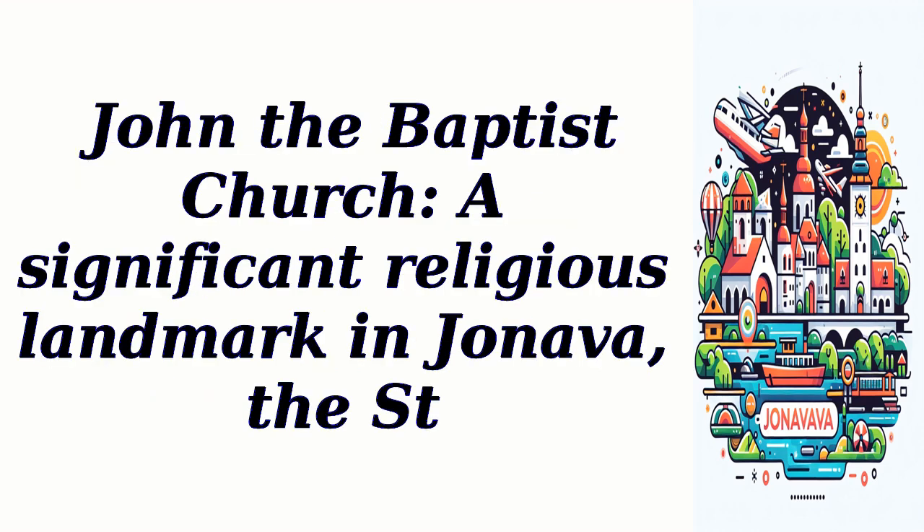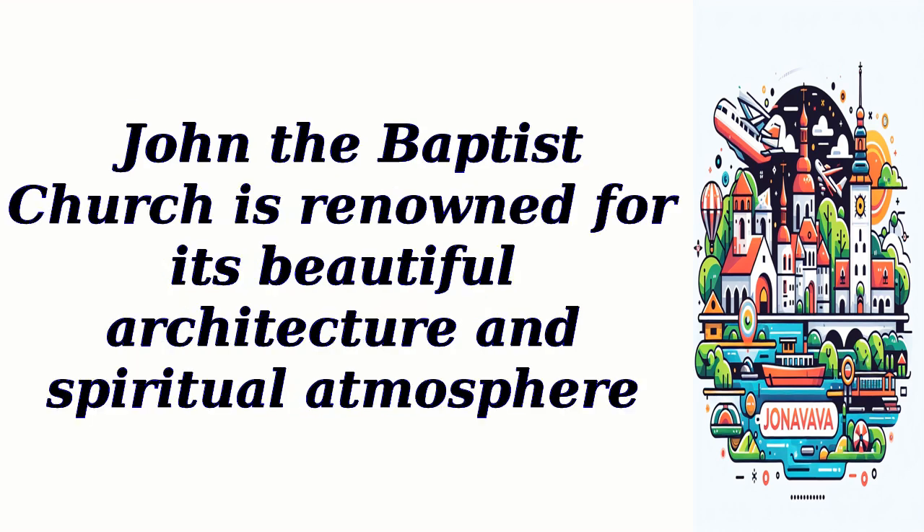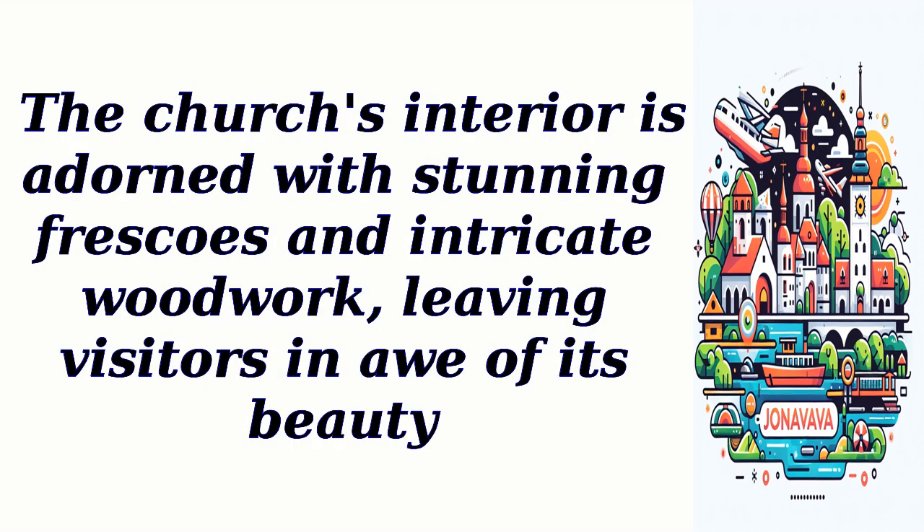John the Baptist Church, a significant religious landmark in Jhaneva, is renowned for its beautiful architecture and spiritual atmosphere. The church's interior is adorned with stunning frescoes and intricate woodwork, leaving visitors in awe of its beauty.